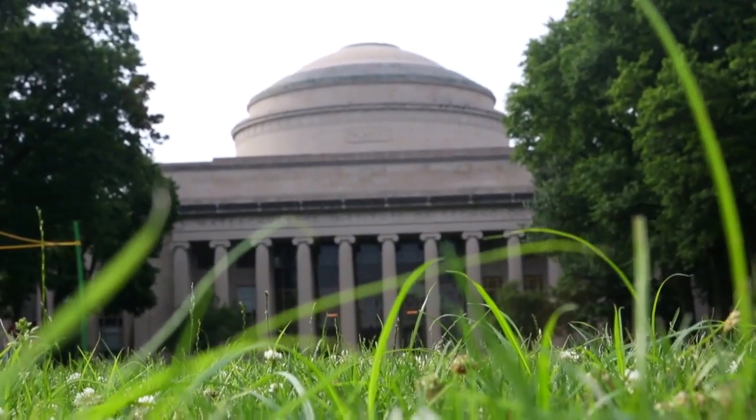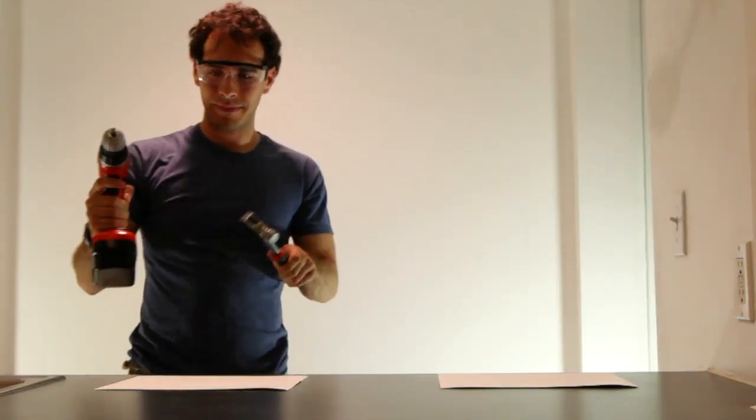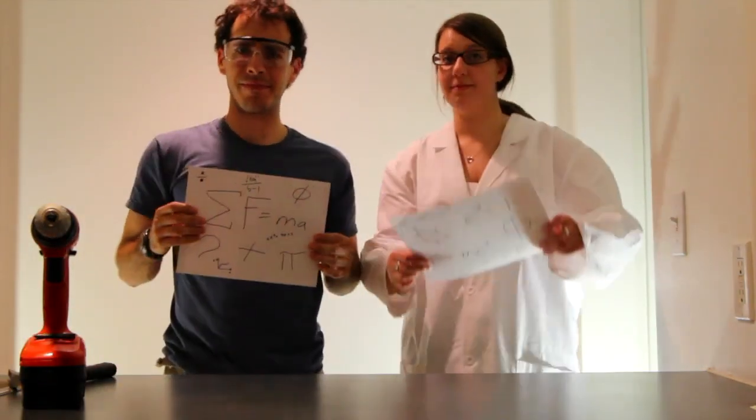Welcome to MIT. Have you ever wondered what happens at a place like this? What do people even do at a technology institute? Well, MIT is filled with people who do many exciting things. We call these people engineers and scientists. But what does that even mean? And where does math fit in?